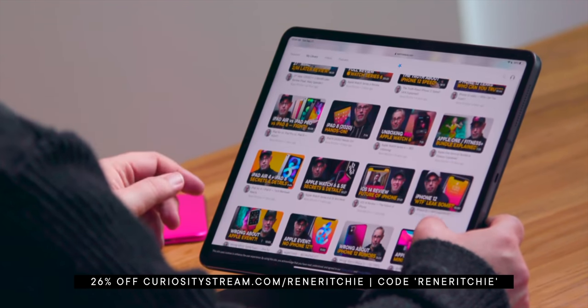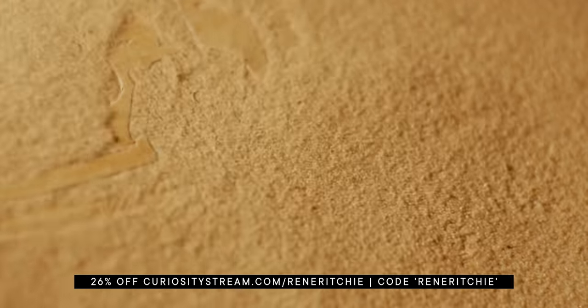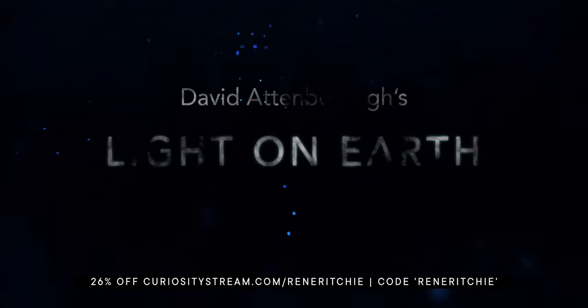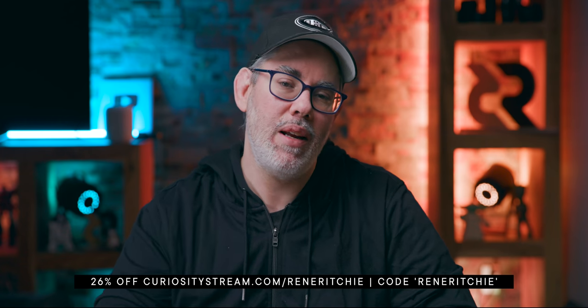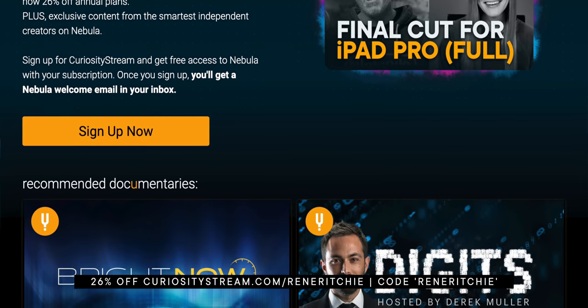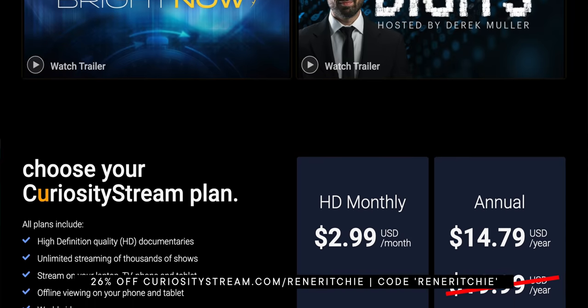You can find full-length versions of my chats there with iJustine, Jonathan Morrison, John Gruber, Walt Mossberg, and many more — plus all of my videos completely ad-free, including Apple Talk, my new psychology of technology podcast with psychotherapist Georgia Dow, which has a bonus topic only available on Nebula. If you sign up for CuriosityStream with the link in the description, not only will you get CuriosityStream, but you'll also get a Nebula subscription for free. For a limited time, CuriosityStream is 26% off — that's less than $15 a year for the absolute best deal in streaming.